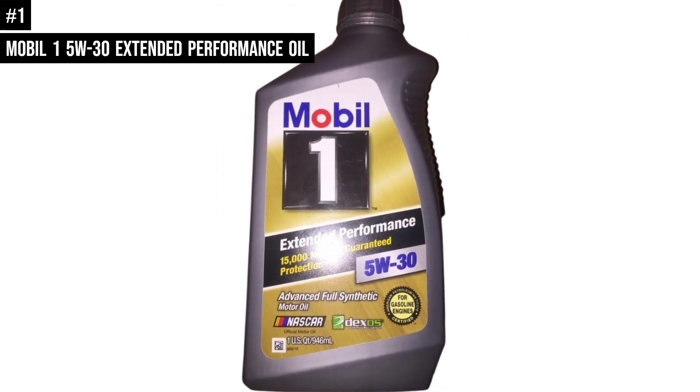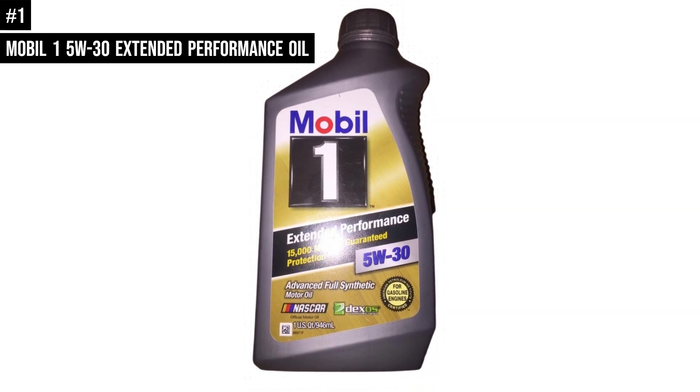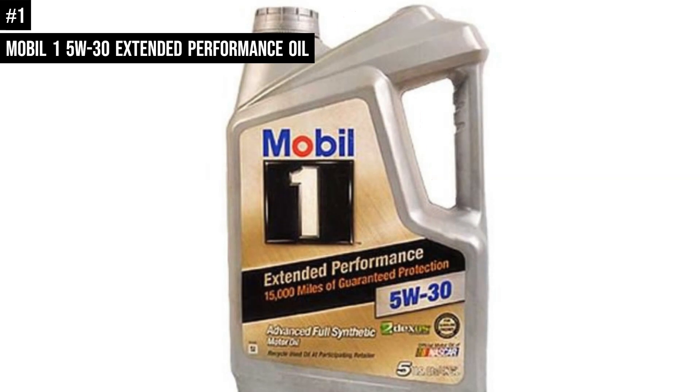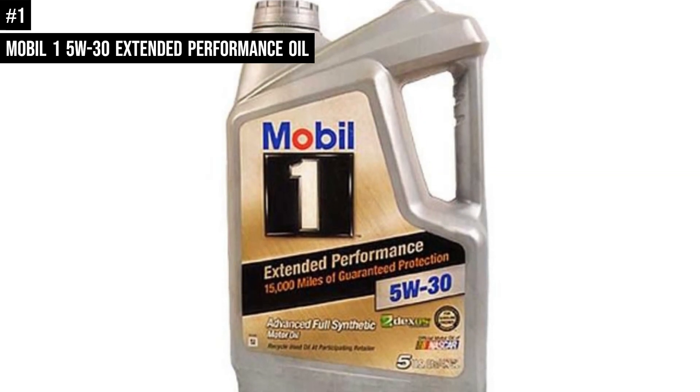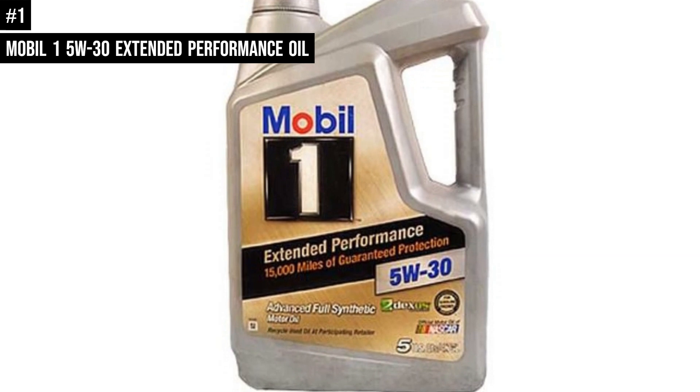Excluded service includes commercial and racing applications, frequent towing or hauling, extremely dusty or dirty conditions, or excessive idling. Mobil One Extended Performance Oils are not recommended for two-cycle or aviation engines unless specifically approved by the manufacturer.